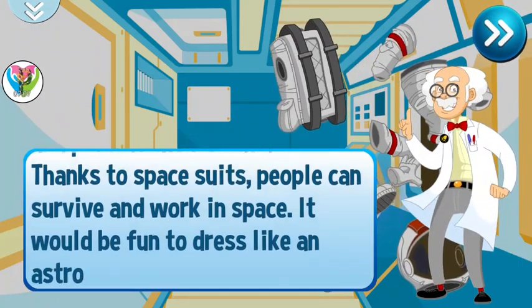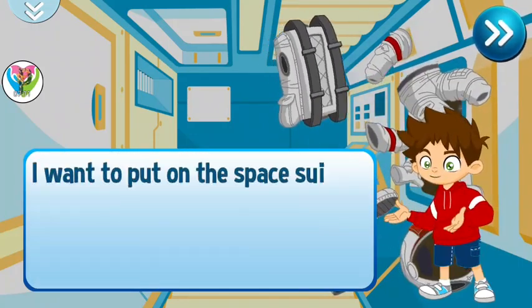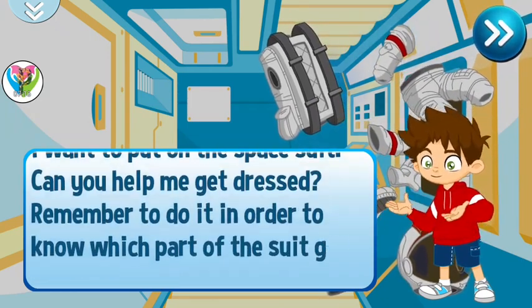It would be fun to dress like an astronaut. I want to put on the space suit. Can you help me get dressed?